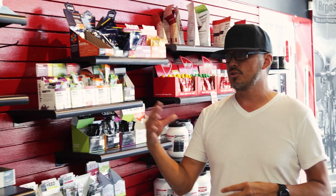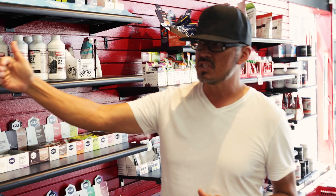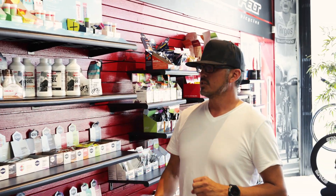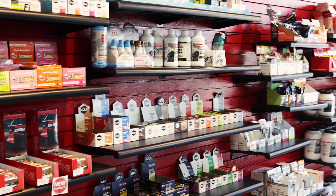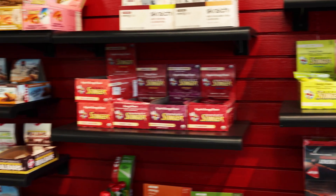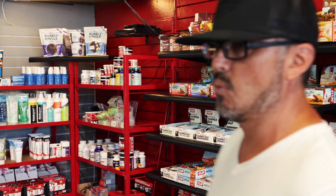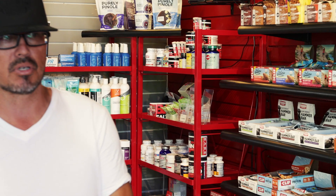We've got everything from Enduralite salt tablets to gels, bars, all the new stuff — especially from Clif Bar, the nut butter filled items — to GU, PowerBar, things like that. It's much more accessible. We walk you through a process whether you're a sprint, Olympic, 70.3, or Ironman distance to give you a little help on choosing what's right for your nutritional and calorie intake needs.